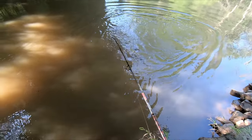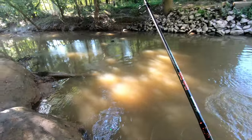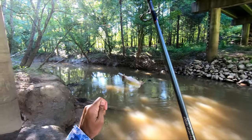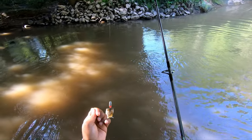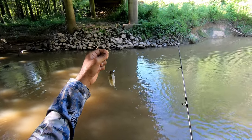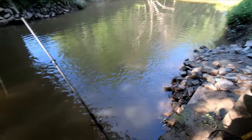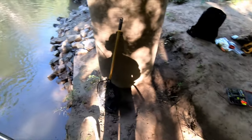Not as big as my last one, but I caught — well, I haven't landed it yet. Just as I said that, he broke off. He broke me off. Can't celebrate till we actually have the fish in hand. That's all right, that's promising.